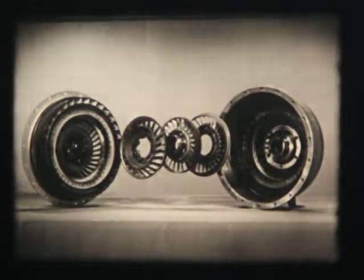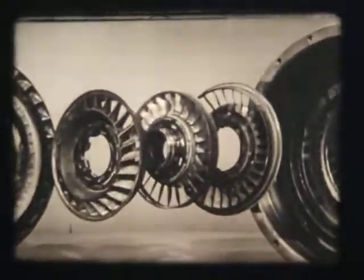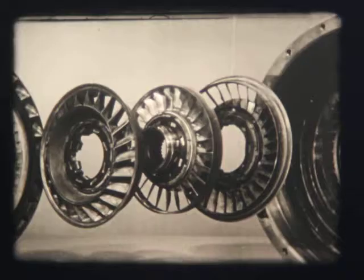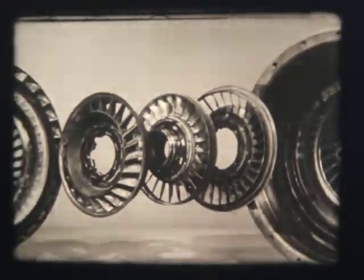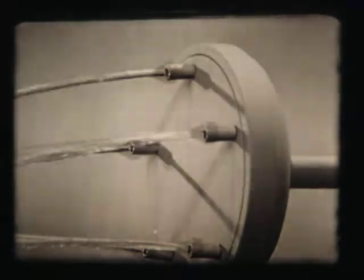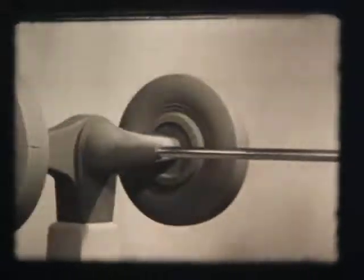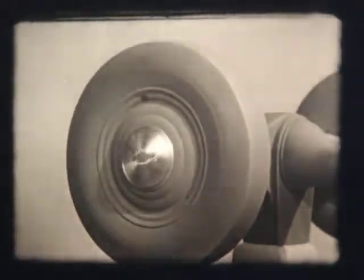But Powerglide is much more than just a fluid coupling. To eliminate transmission gears, engineers designed these wheels called stators and a secondary pump, which make possible the automatic increase in the force of liquid flow — giving us not just three or four, but the equivalent of an infinite number of gear ratios. Just as nozzles on a garden hose can increase the force of the water, the stators increase the force of the liquid in the transmission and multiply the twisting force. With this flexible control of power, we no longer need transmission gears. Power is passed from engine to rear wheels exactly as it is needed for all driving conditions.